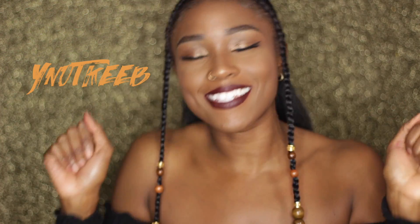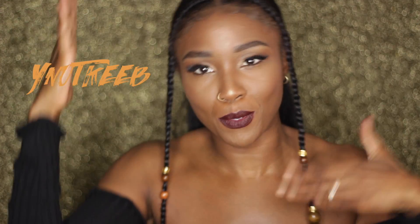Hey guys, welcome back to my channel. Thanks for tuning in. Today I'm going to share with you a makeup look right here.